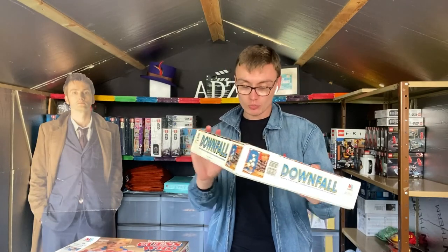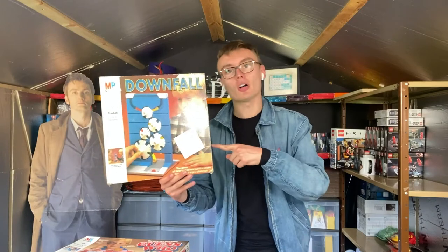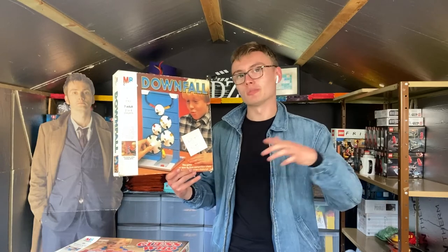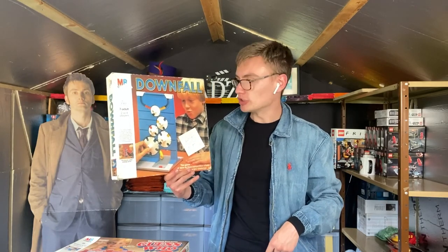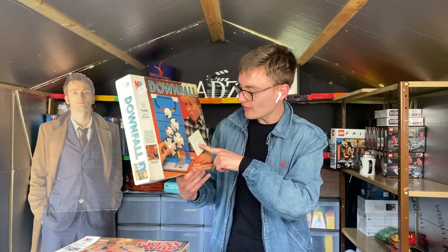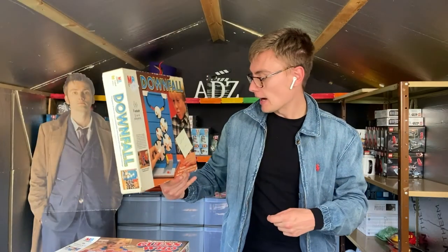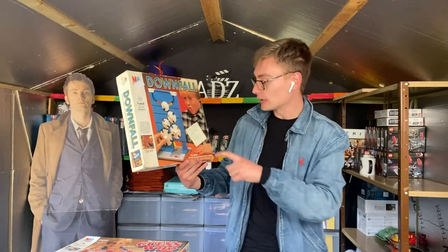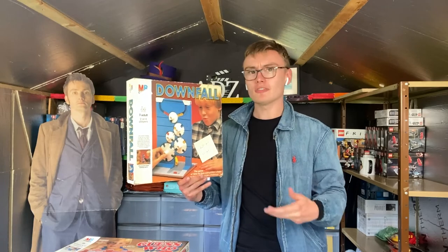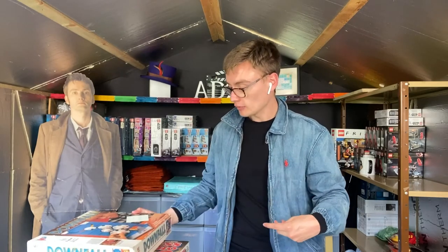Next we have Downfall - the vintage 1985 square box version. You can also get a triangular box version; there's a slight discrepancy in value between them but it's not a huge difference. I'm looking for £20 plus post on this one, and again two pounds paid. If you ever find vintage Downfall at a car boot for one, two, or even three quid, pick it up - it's a solid flip.